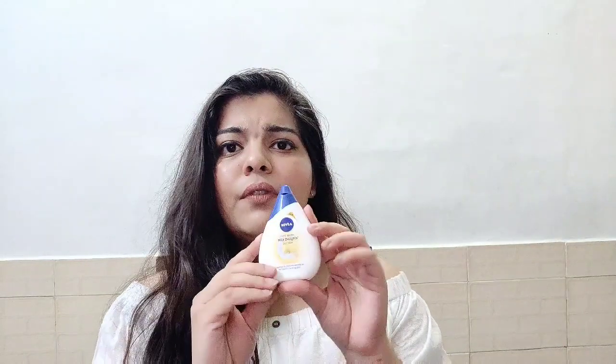One thing I have to give Nivea credit for is that when you wash your face with this, it does not take the natural oil away, which is something I love about face washes. It's a really affordable face wash, and since the packaging is small, if you just want to try it, you only have to spend 85 rupees — and if you don't like it, you won't feel too bad about it.